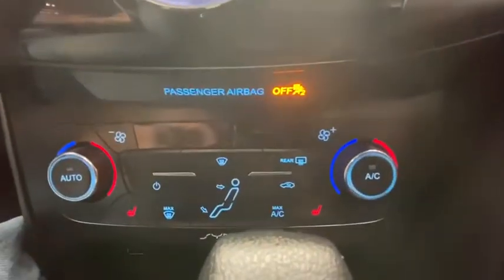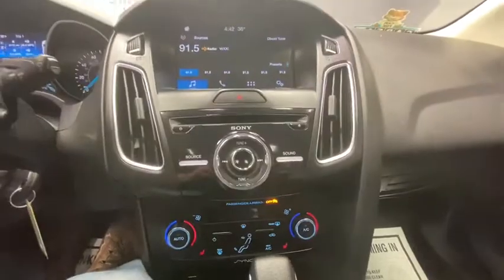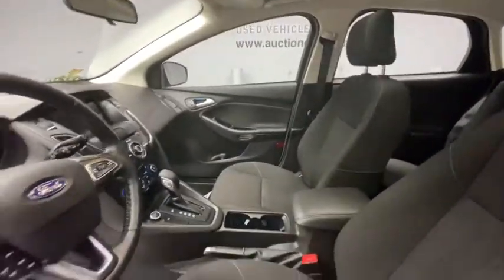CD player, security system, compass, fog lights, trip computer, overhead console, panic alarm, brake assist, power moonroof, remote keyless entry.